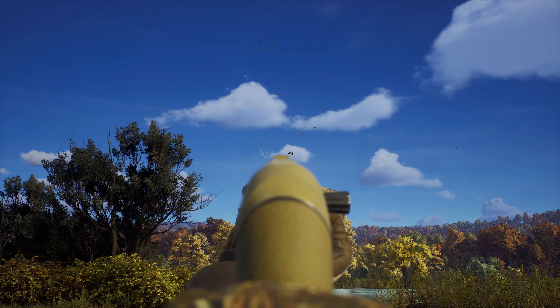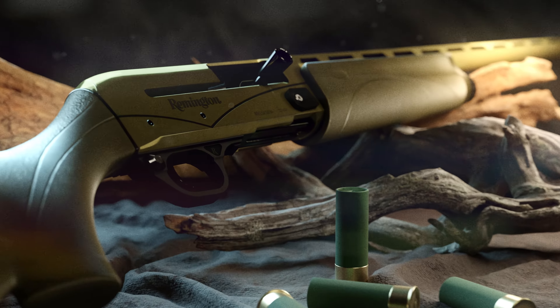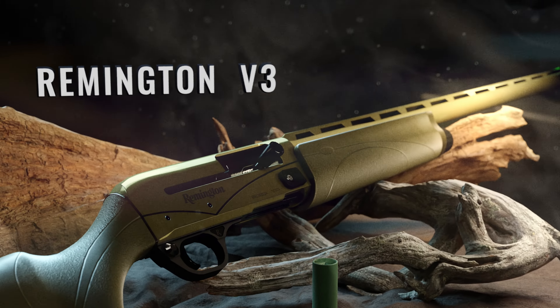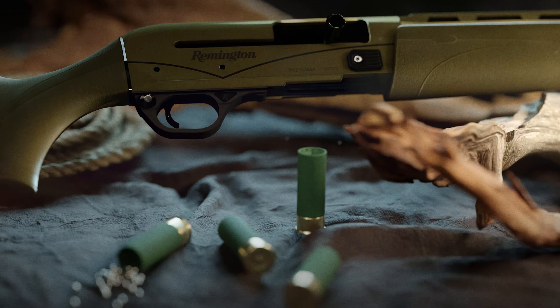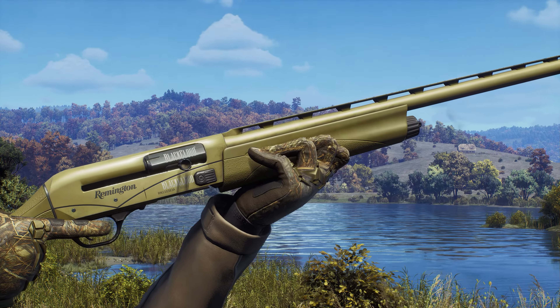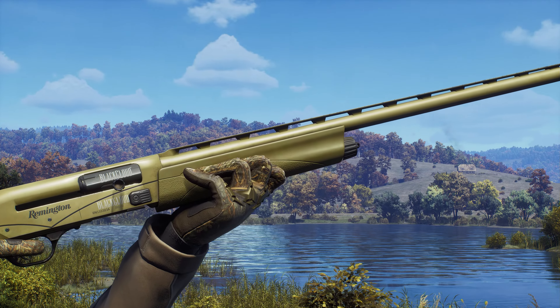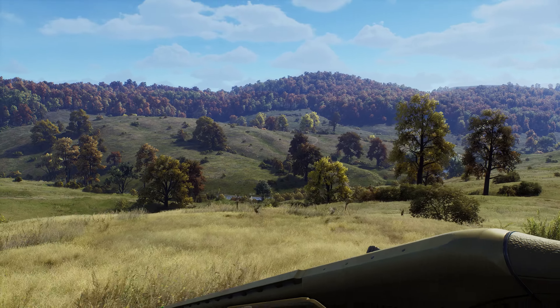The V3 Waterfowl Pro incorporates the VersaPort gas system's unfailing reliability and super-soft recoil into a sleek platform with the athletic handling and pointability that have made Remington Autos an icon in the field. From lightweight two- and three-quarter target loads to the hardest-hitting three-inch mags, it cycles them all with the same unrelenting consistency.